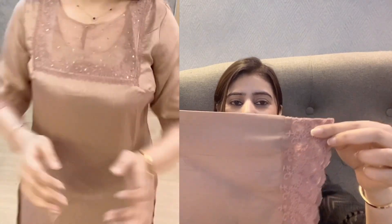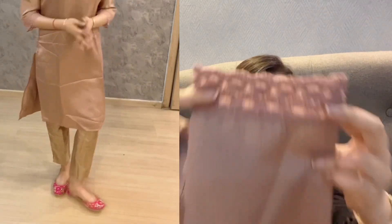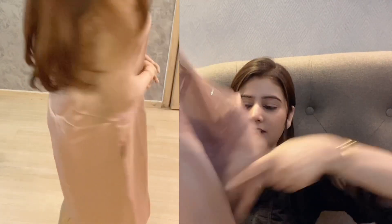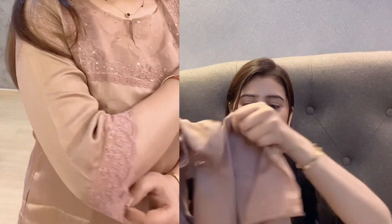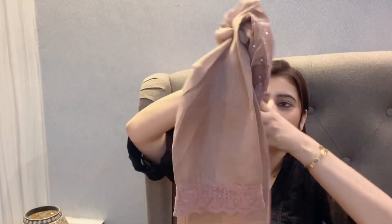It has three-quarter sleeves, and the sleeves are placed in the same color. It is a short kurta — not a full-length shirt. It is a plain kurta with very good fabric. It is soft, though it is not cotton.